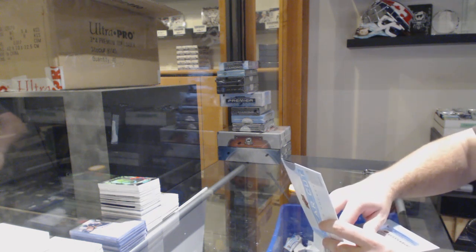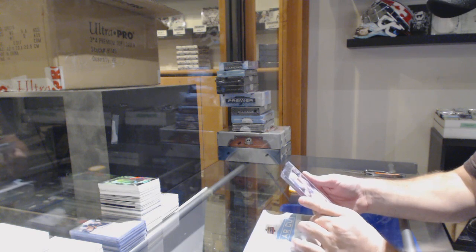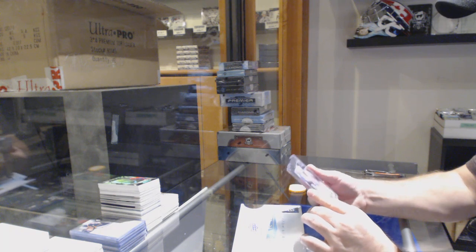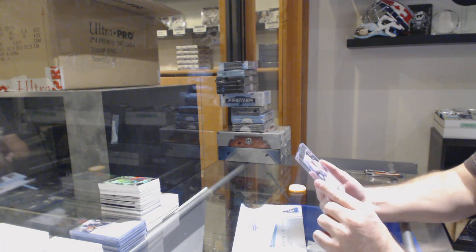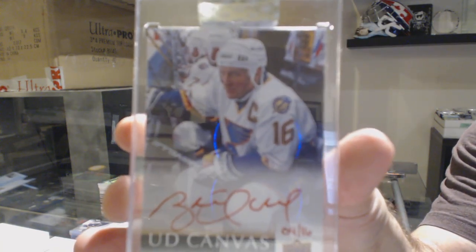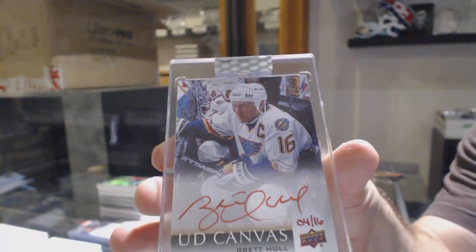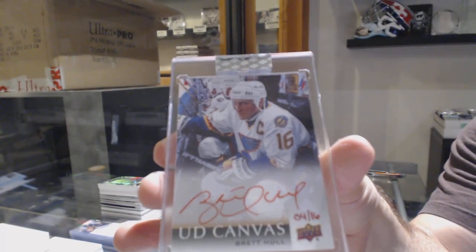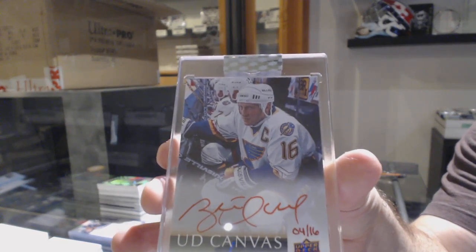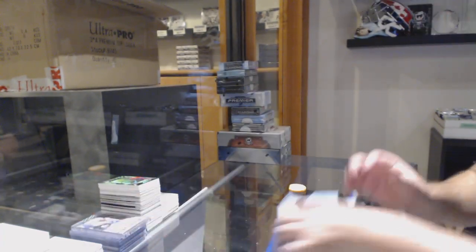That's a pretty significant one — we've got number 4 of 16, a red canvas auto for the Blues: Brett Hull! Red canvas auto out of 16 — Brett Hull. That's a beautiful card, congrats to Blues.